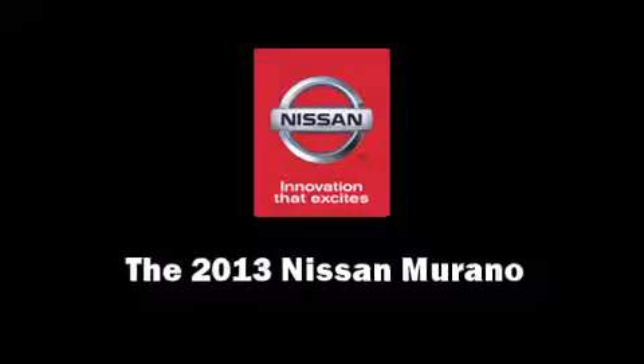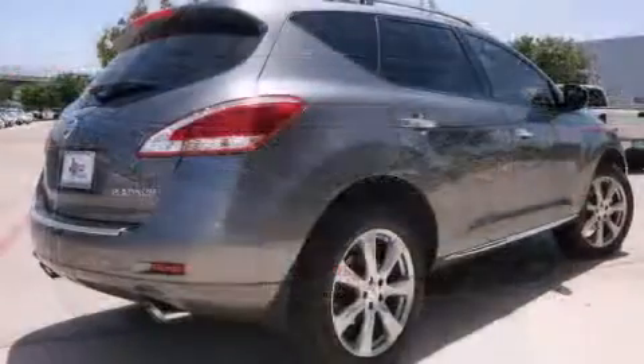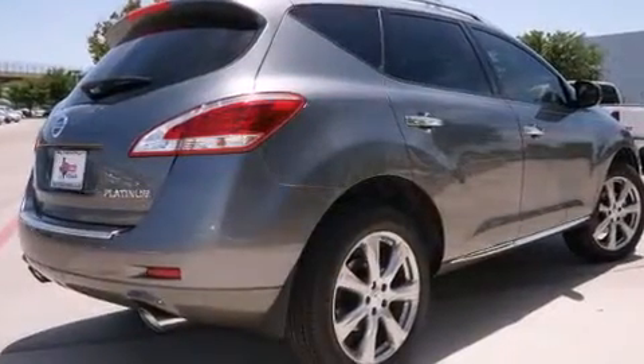You're going to love the 2013 Nissan Murano. It features a front-wheel drive platform, an automatic transmission, and a 3.5-liter six-cylinder engine.